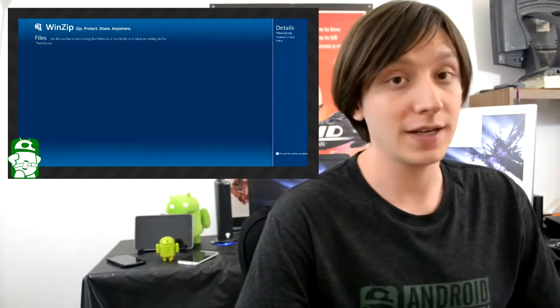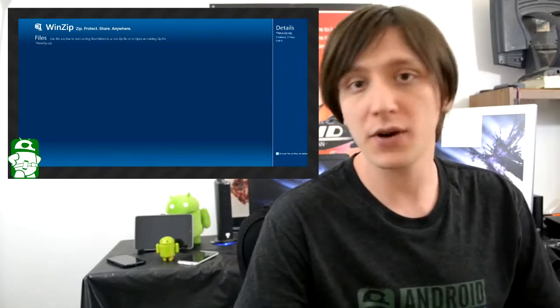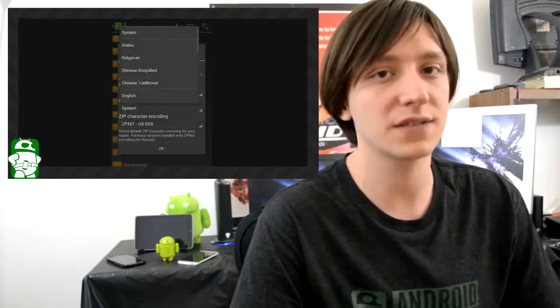Hello again, ladies and gentlemen. I'm Joe Hendy, the Android Authority App Guy. Compressing and decompressing files is a problem we don't normally think about until it's something we actually have to do. So this week, we're going to take a look at some of the best apps that compress and decompress files.